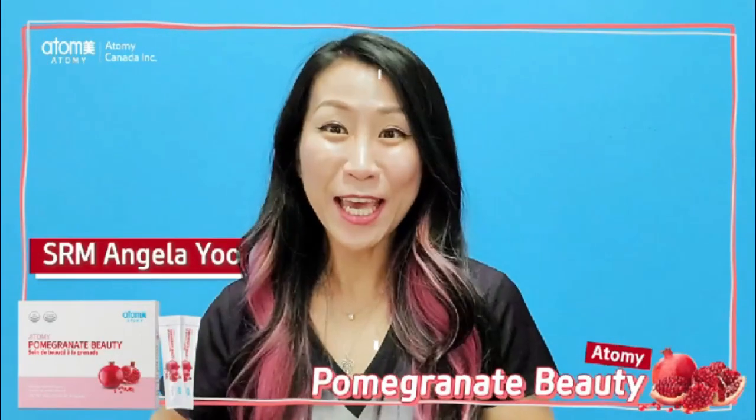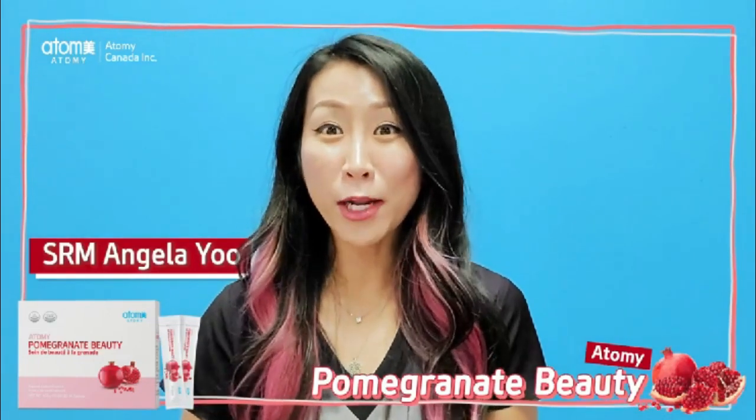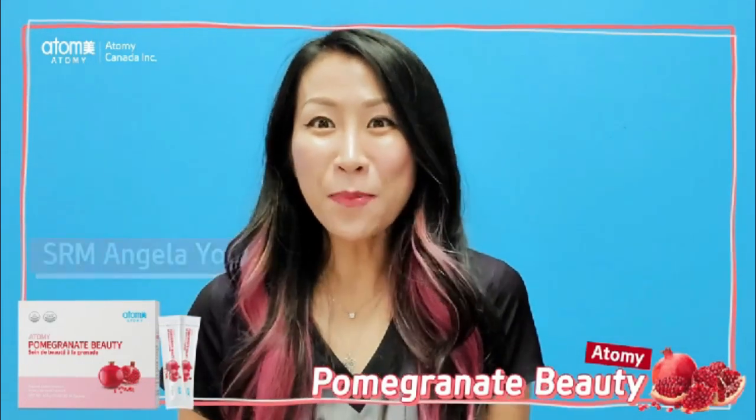Hi everyone, it's Angela. Today I wanted to share Atomy Pomegranate Beauty with you. What is pomegranate?